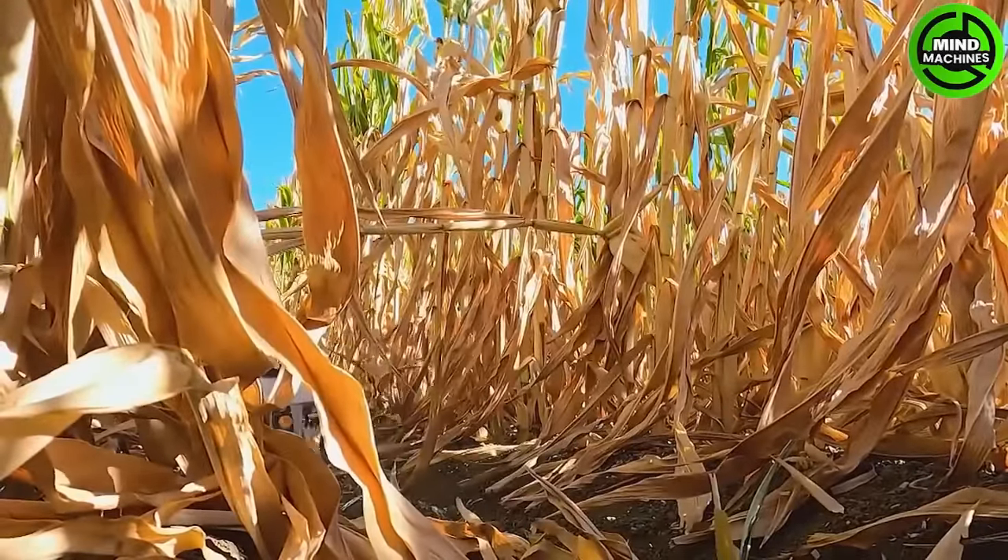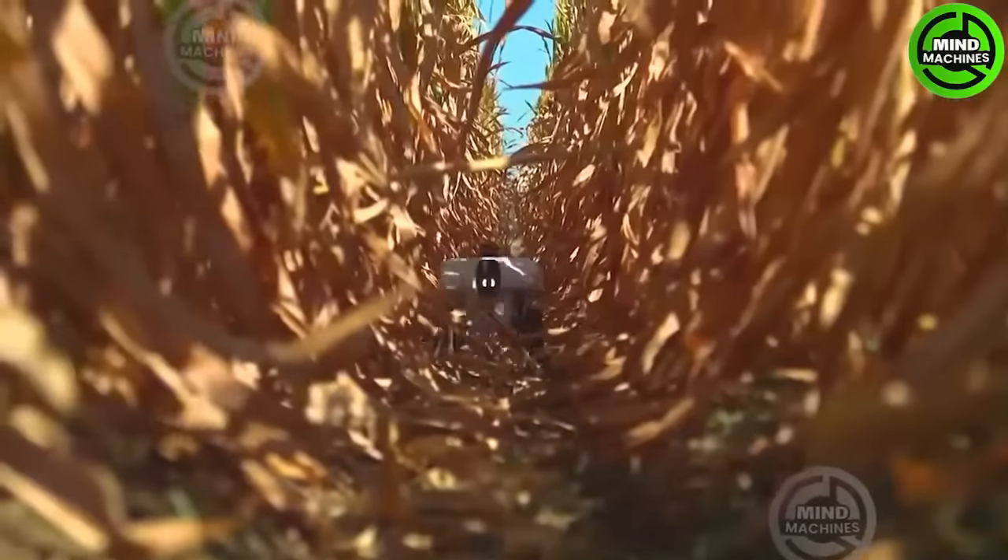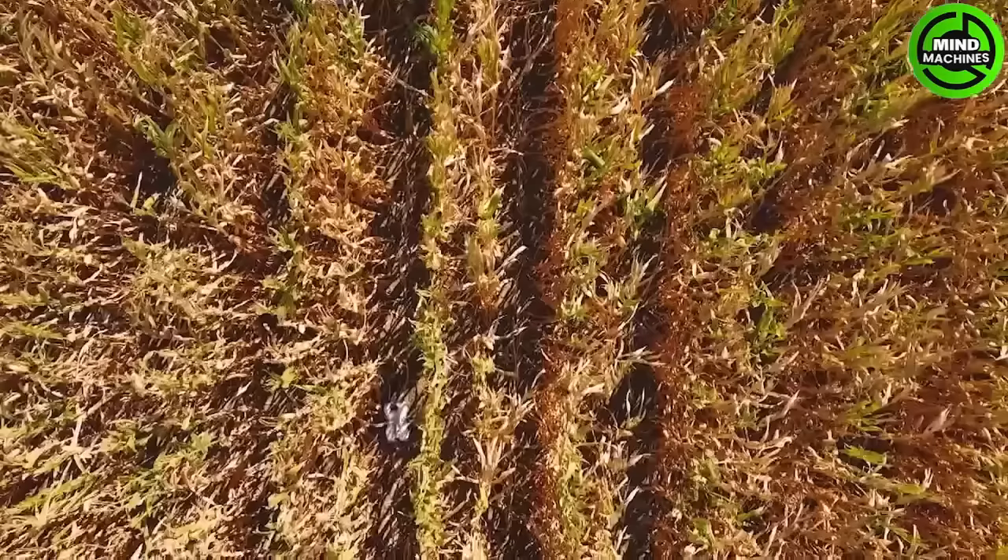Look at this — the little guy seems to be wandering in the field, but in fact he is using his scanning and analysis system to provide crop insights for the farmers.